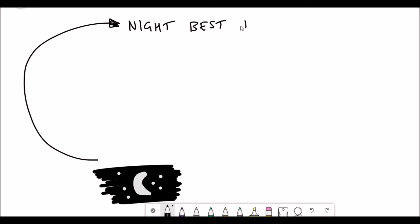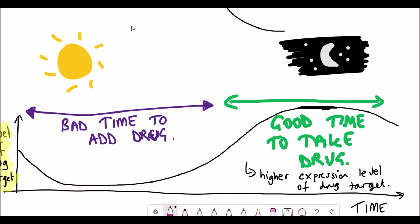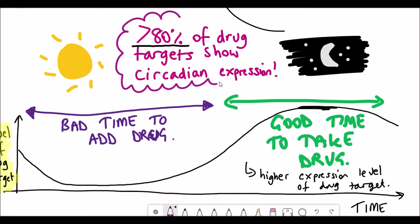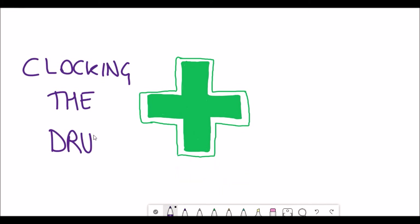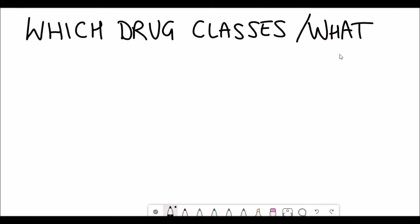One good example is that it seems better to take statins at nighttime. This isn't the case for all statins, but statins are used to lower cholesterol levels, and many studies have shown that nighttime is the best time to take them — they're more effective and have fewer side effects. Given that 80% of drug targets show circadian expression, there's a lot of potential use for so-called 'clocking the drug,' and it'd be really interesting to see how this information can further enhance the correct timings of drugs.